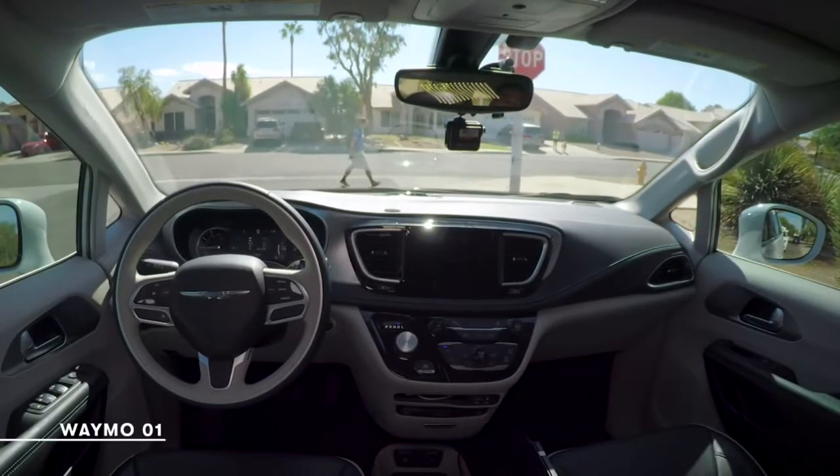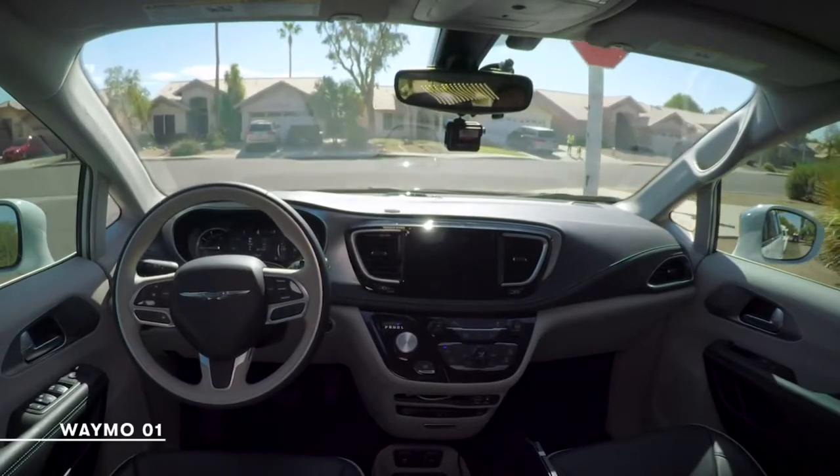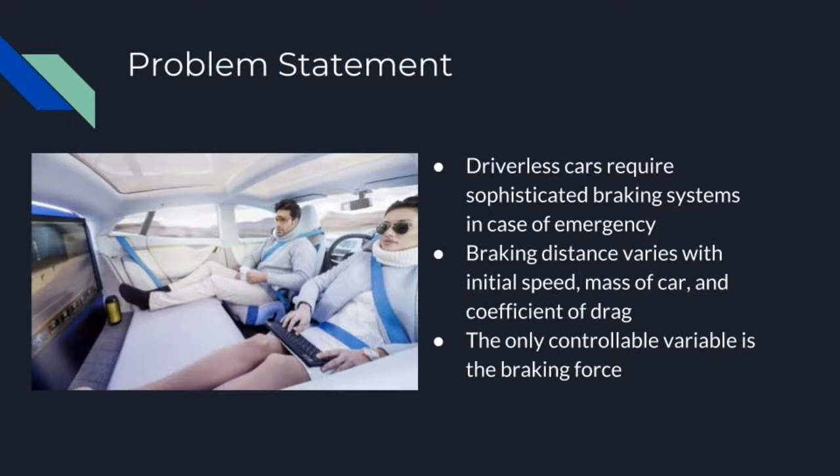The braking system must be quick enough to avoid collisions yet slow enough that the passengers inside are not injured from suddenly stopping from a high speed. Imagine you're driving down the road and an animal jumps in front of your car. An automated braking system will have a faster reaction time than you will, therefore saving your life and your vehicle as well as the animal. The goal of our group was to create a braking system that could stop quickly enough before a hazard, yet slowly enough that the passengers inside the vehicle would not be injured.